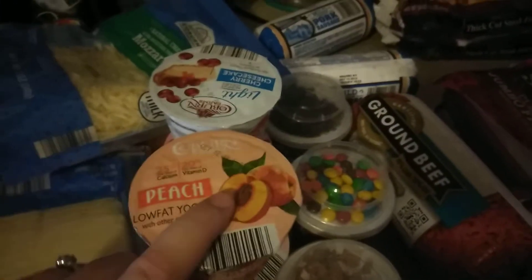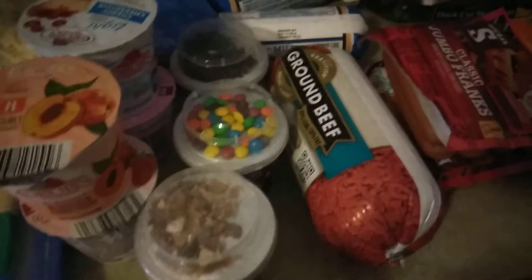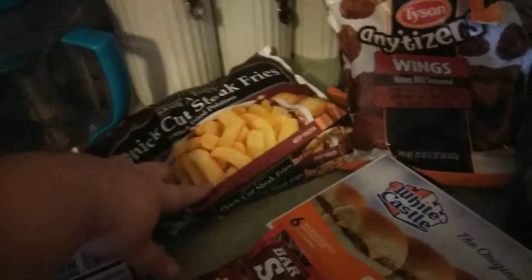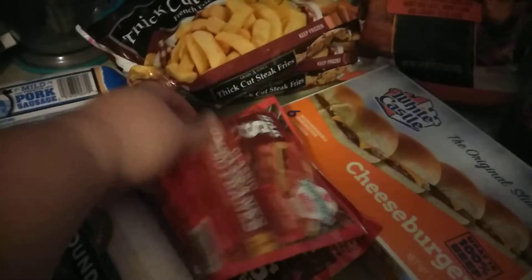Four of these fruit yogurts — we still have one left over from last week — and only three of these yogurt crunches because we still have one left over from last week. Two of these pork sausages, two bags of steak fries, two packs of these jumbo franks.